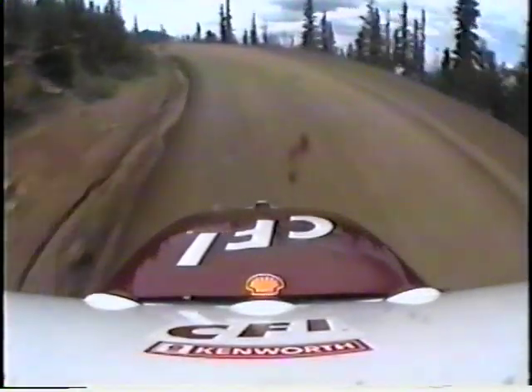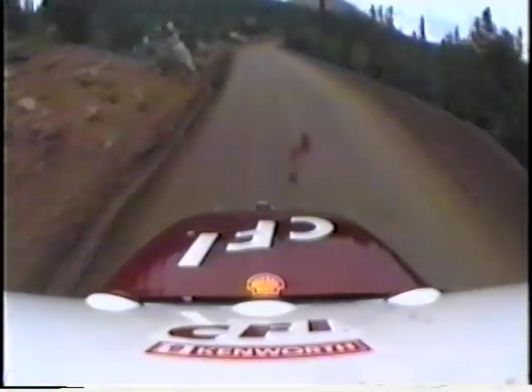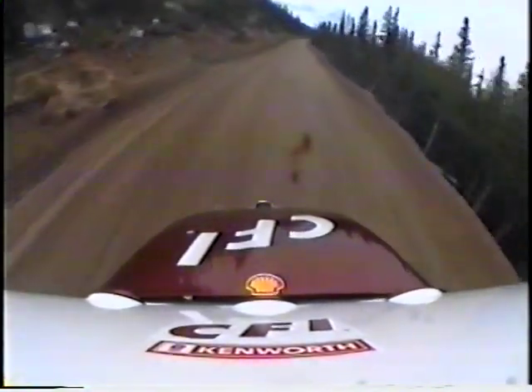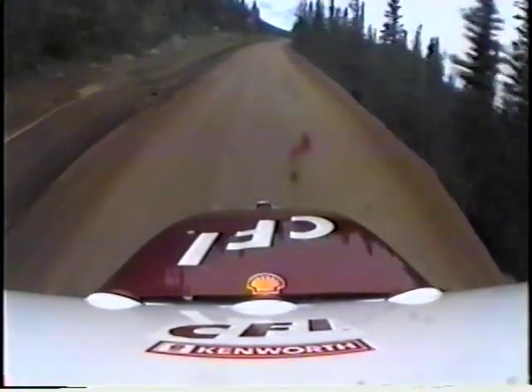If you've ever driven up this mountain in a passenger car, you know it's quite a thrill. I can't imagine, as most people can't, what a thrill it must be to be in this huge truck sliding sideways around these very, very tight corners. Let's go to Marty Reed, who can tell us more about this big red racer.